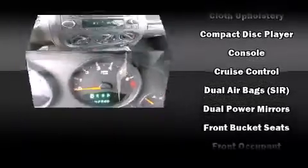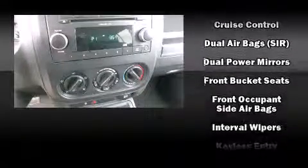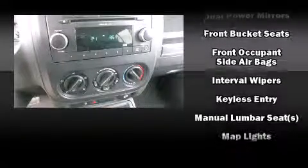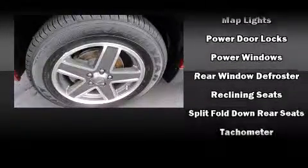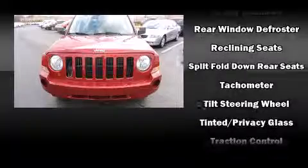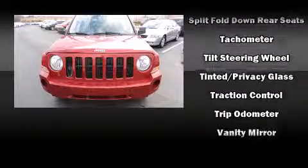Jeep ensures the safety and security of its passengers with equipment such as dual front impact airbags with occupant sensing airbag, head curtain airbags, traction control, brake assist, ignition disabling, and four-wheel disc brakes with ABS.